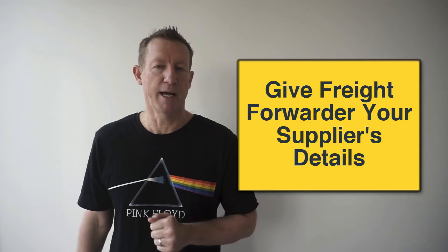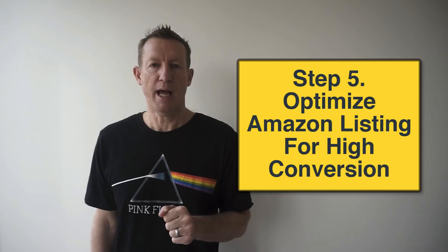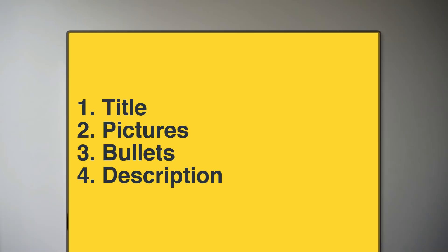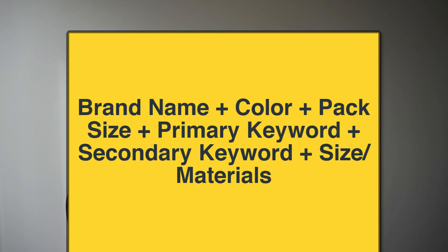In step five, we already have our products in Amazon's warehouse, so now we need to optimise our product listings for high conversions. There are four important areas: title, pictures, bullets, and description. The product title is incredibly important because if the title does not interest them they will scroll past your offer. The best product title includes the keyword of the product that the customer wants to buy, with a maximum length of 250 characters. The product title formula we use is: brand name, colour, pack size, primary keyword, secondary keyword, plus size and materials.